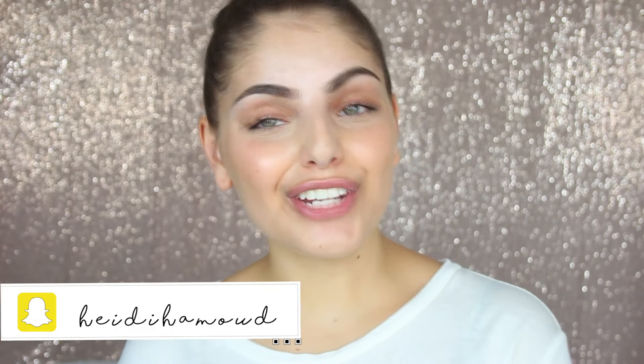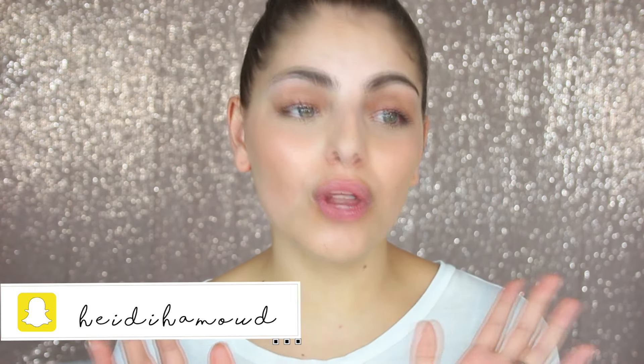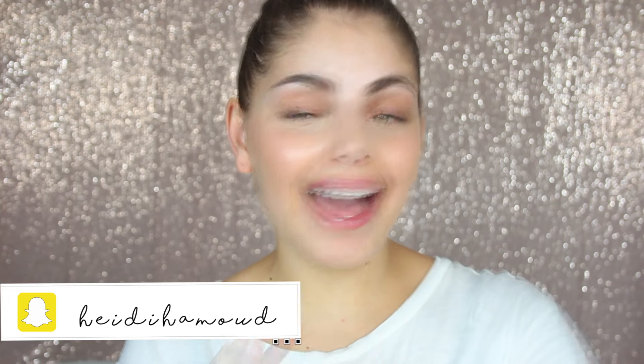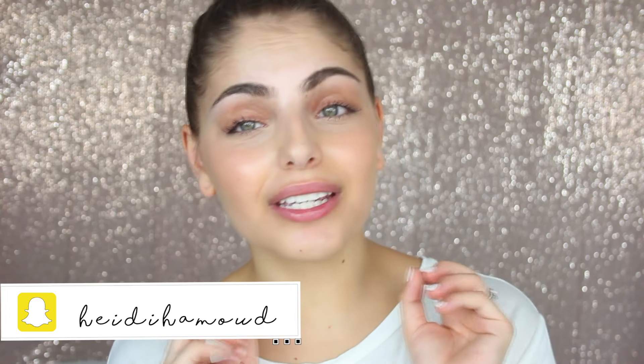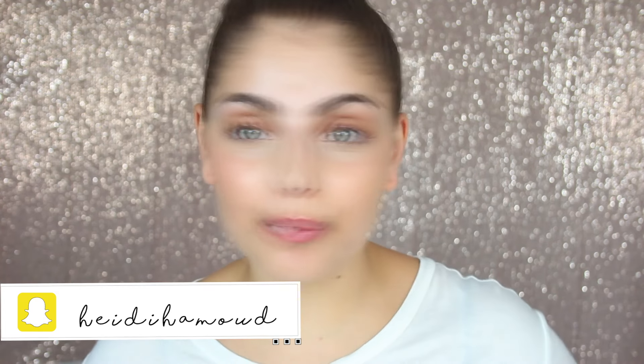Hello everybody and welcome back to my channel. I hope you're all doing well. This video is part two of my huge USA makeup haul. Doesn't matter how much makeup I have, you can never keep a beauty junkie away from buying more products. So I'm just going to jump right into it.